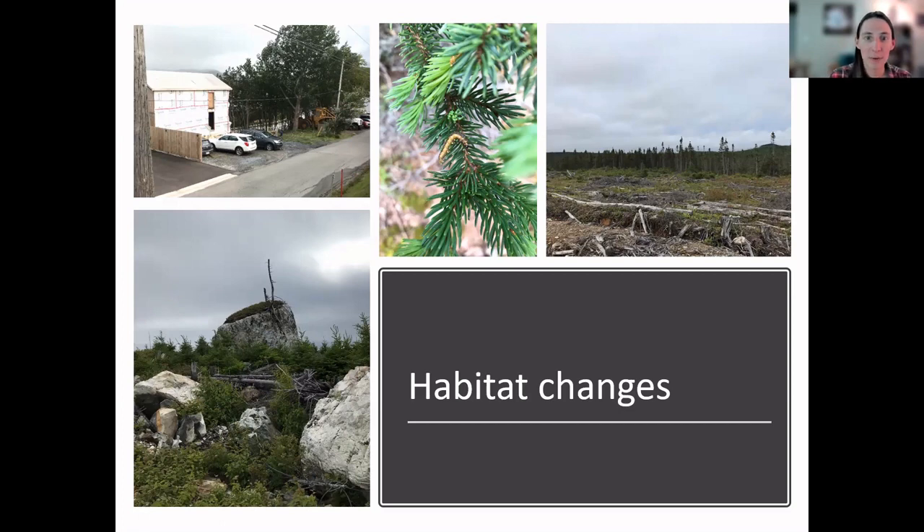Other causes of habitat change include mining, climate change, creating trails for recreation — hiking trails, biking trails, ATV trails — and other invasive species like the moose. Every time a habitat is changed, it doesn't necessarily mean nothing can live there anymore, but it will change the species present in an area. For example, the logged area shown here — after a few years you'd get early succession bird species like Lincoln's Sparrows and Wilson's Warblers living in the shorter shrub trees as they grow, but you'd be changing from the old-growth species that used to be there. For mined areas, sometimes it can create areas for bank swallow colonies.